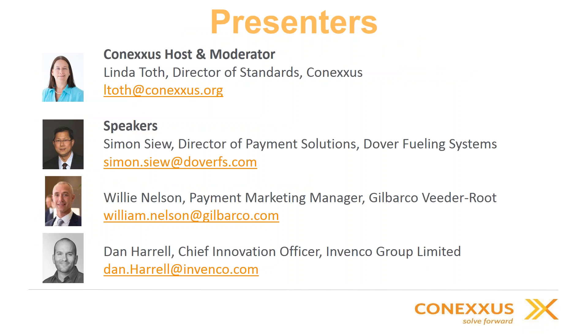I'm Linda Toth, Director of Standards for Conexus, and I'm your host and moderator today. First, I have Simon Few, Director of Payments at Dover Fueling Systems, with more than 32 years of global experience leading EMV migration in Asia, Europe, Canada, and most recently the U.S. We also have Willie Nelson, Payment Marketing Manager for North America at Gilbarco Veeder-Root, focused on payment products and EMV migration. And last but not least, Dan Harrell, Chief Innovation Officer at Invenco, with over 20 years of experience in retail and petroleum, responsible for strategic and product delivery initiatives.